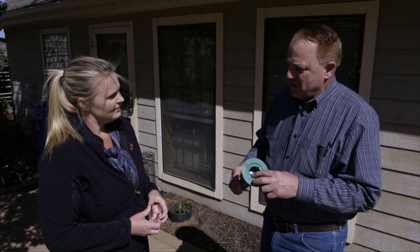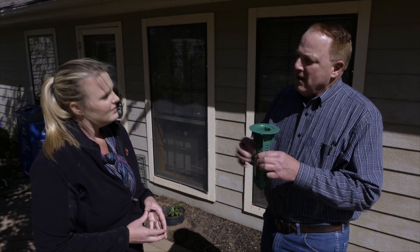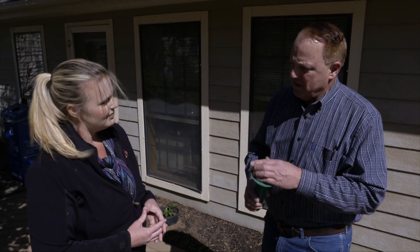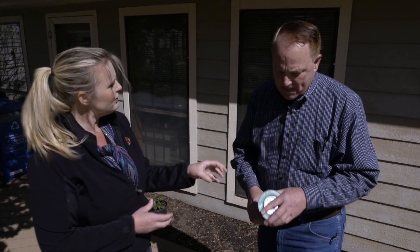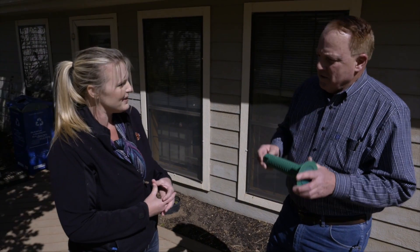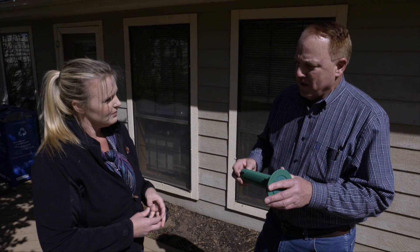Termites feed each other as part of their biology, so we're not attracting them to the structure. But once they find these, they'll recruit their nest mates to the bait to spread it through the colony and eventually eliminate the entire colony. This is high quality, pure cellulose that termites will feed on readily.